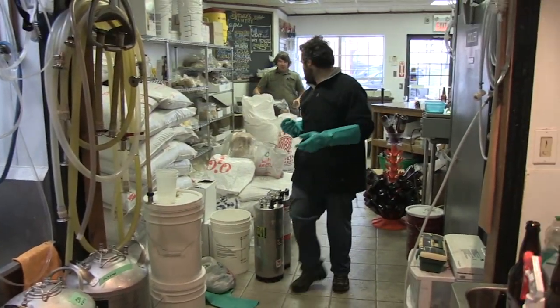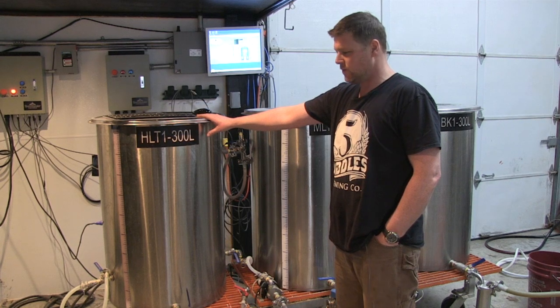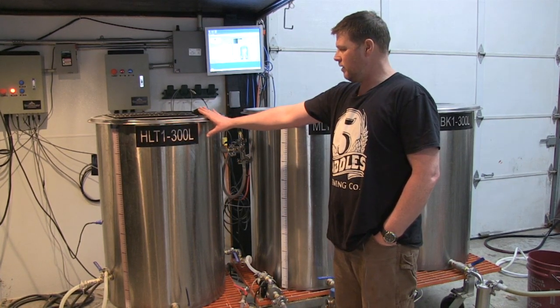Brand name beers end up sitting on shelves and in trucks for months sometimes. But here, it's brewed and sold in a couple of weeks. As you can see, these steel vats for brewing are small.